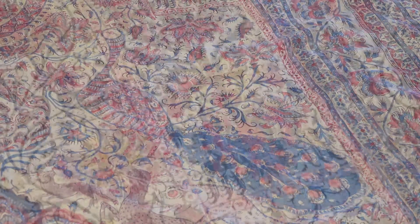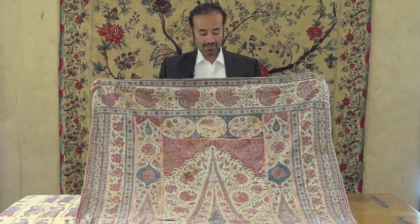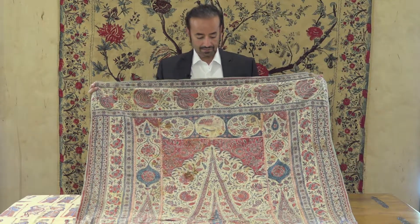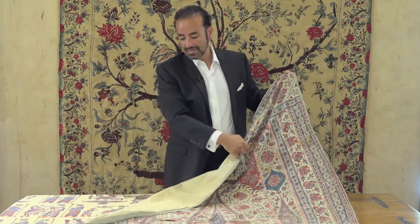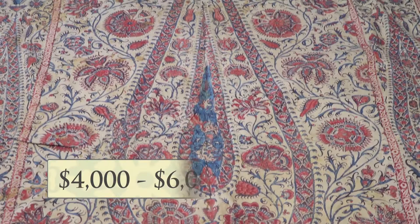There are peacocks in the bottom and cypress trees, a sign of grace. This particular piece is very fine and detailed and is in very good condition with its original backing. It retails between $4,000 to $6,000.